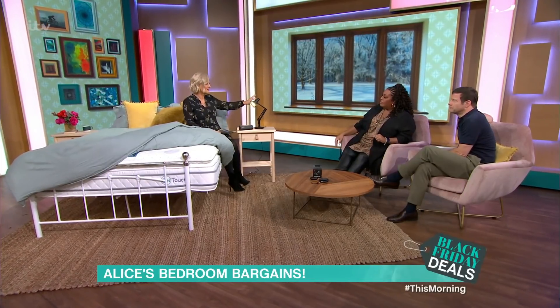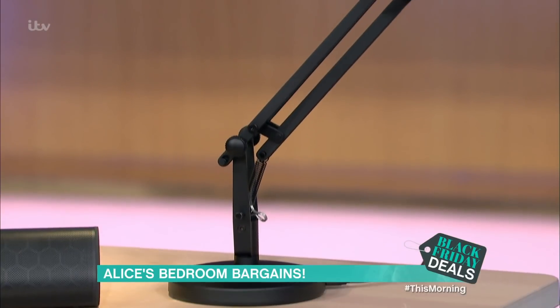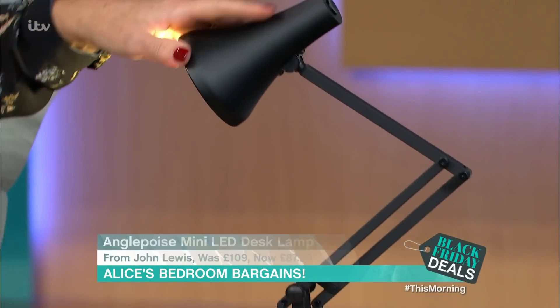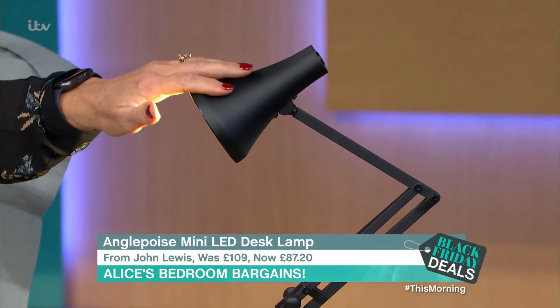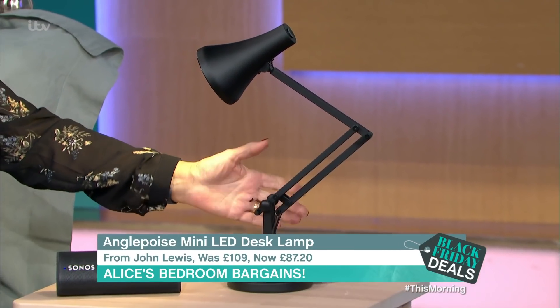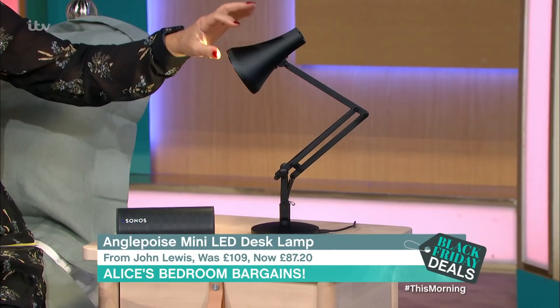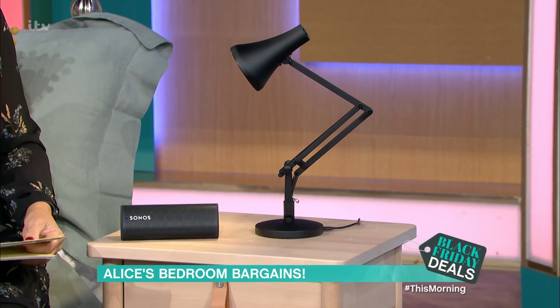This little angle lamp is nice — I really like this one. We've got a bigger version of this at home. This is from John Lewis; it's the mini-LED desk lamp. It was £109, it's now £87.20, a saving of £21.80. It comes in white and a mustardy colour as well as this slate grey. Love it. It's John Lewis, so you get a guarantee as well.